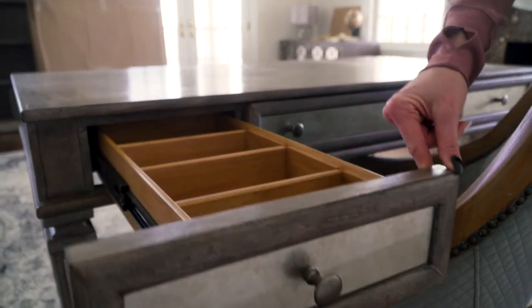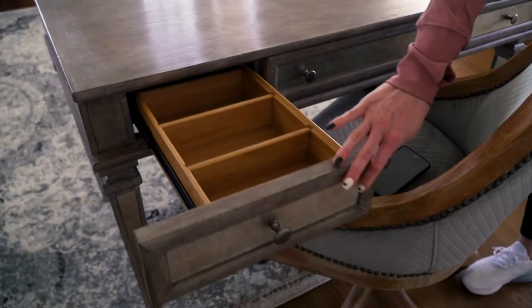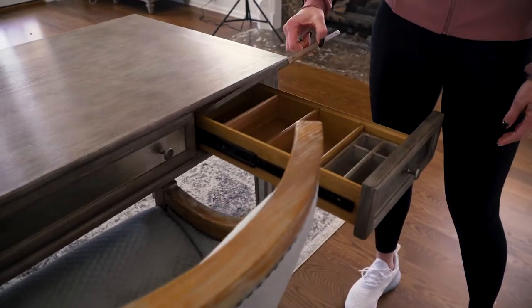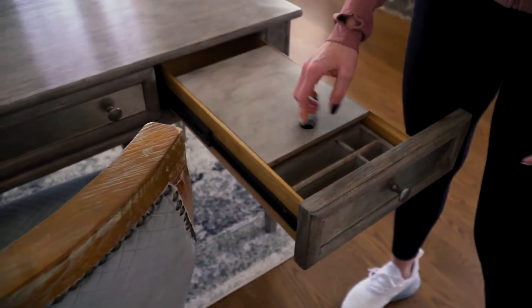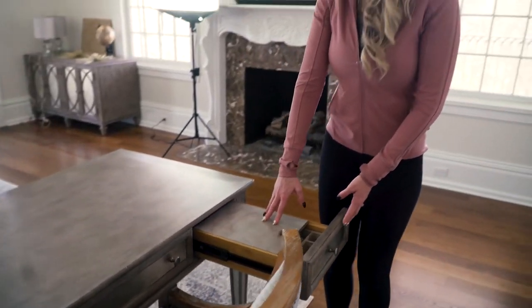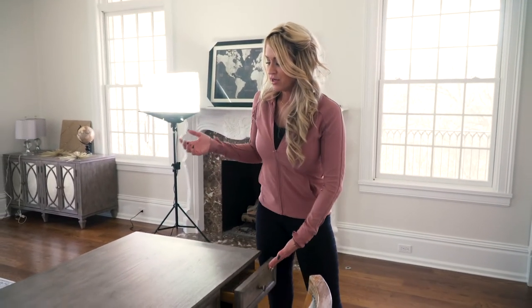The desk came with these fun little dividers inside to keep everything nice and organized — just to keep all my secrets in, I guess. This section here would be for like your mouse or computer accessories if you wanted to use it that way. So that's the desk.